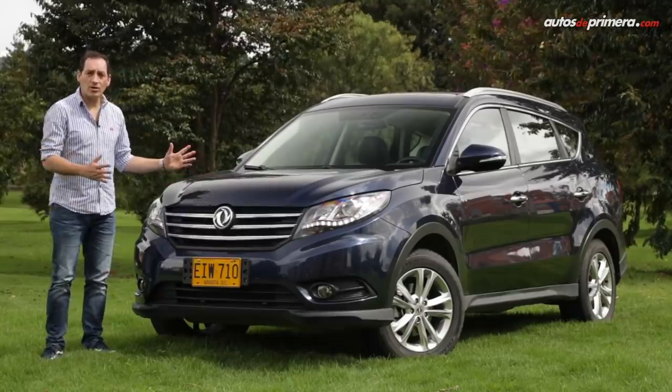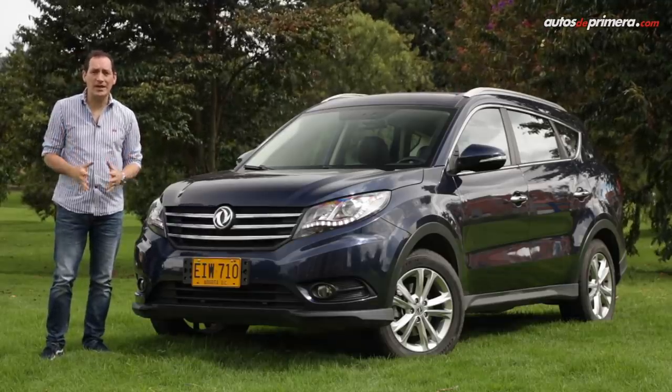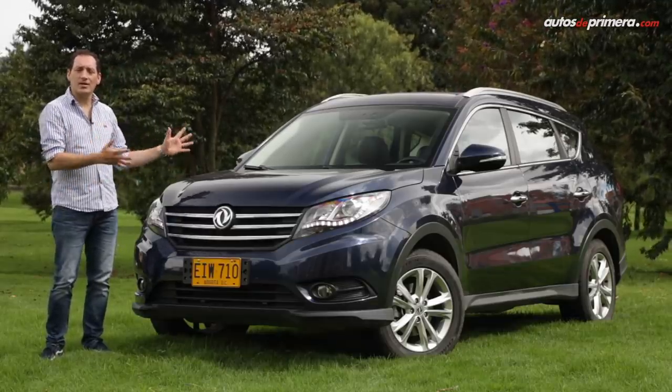Welcome to Autos de Primera. Later we will discover all the details of one of the most accessible 7-passenger SUVs on the market.